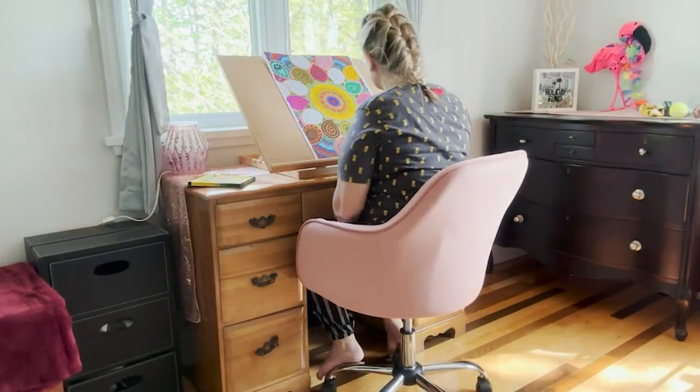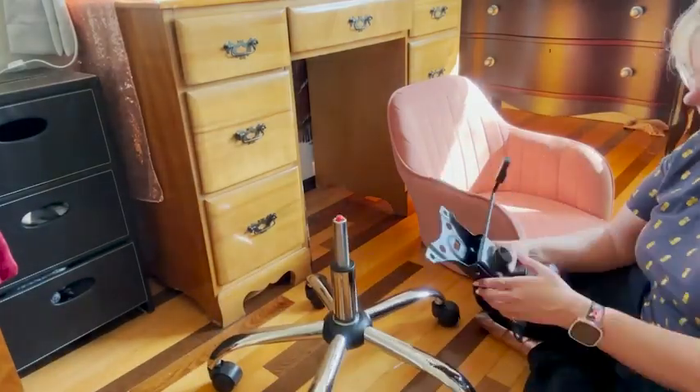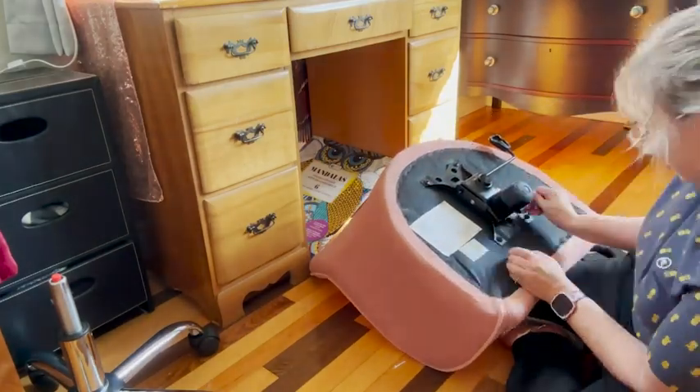I love that this chair is super comfy as well, so when I'm working at my desk, I am super comfortable. What's great about this office chair is that it was super easy to assemble — it took no time at all.